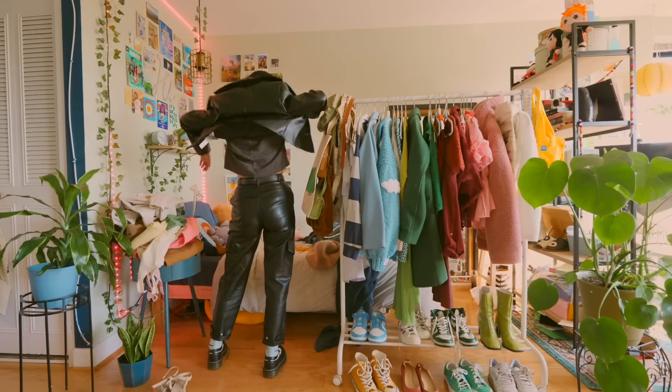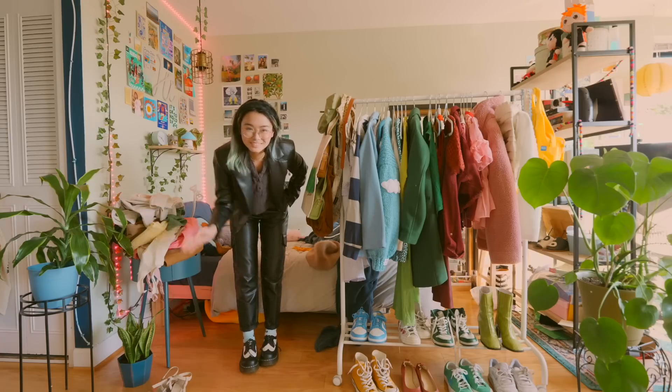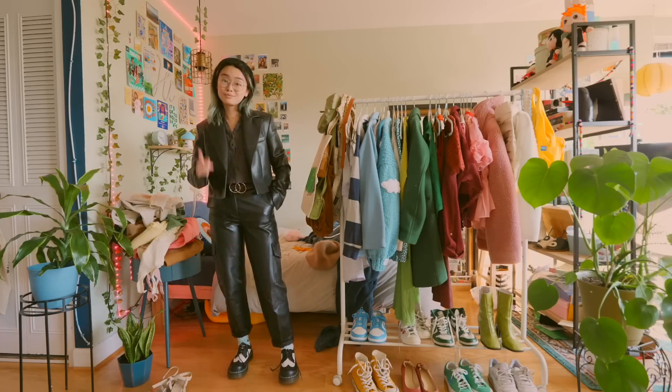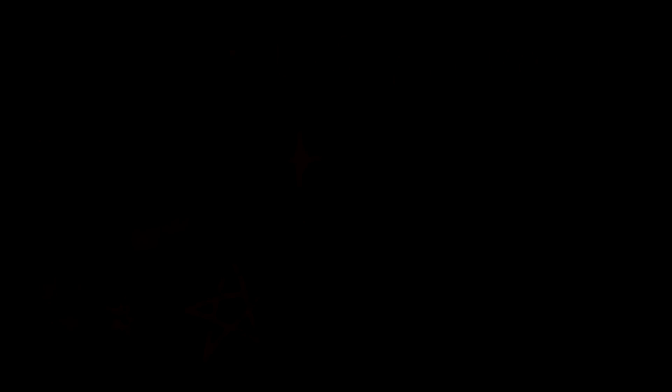Thank you so much for watching. I hope you enjoyed it and that you liked some of the outfit ideas and tips I had to share. Be sure to check out ThredUP and to use my code for 30% off of your first order. Thank you to ThredUP for sponsoring this video — y'all are the best. I'll see y'all in the next one. Bye!